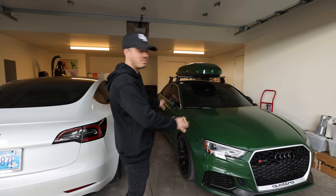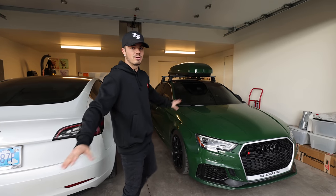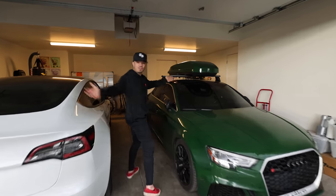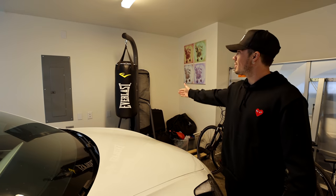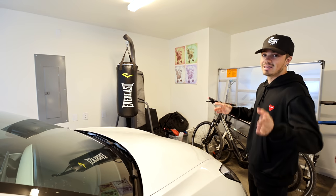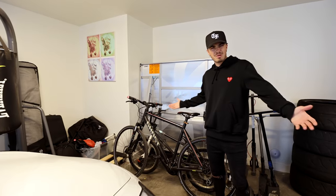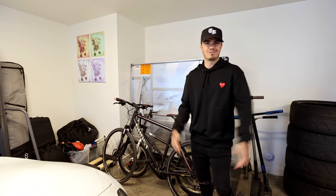If you guys are not new to the channel, you've seen this vehicle too much. This isn't really going to be a car video, so I'm just giving you the rundown on the only two cars we have right now. I don't know if I inspired Keelan, but he put in a little boxing bag — he gets jacked a little bit, though I haven't seen him use it yet. This is my hybrid bike. I think I can ride it in the sand or something.